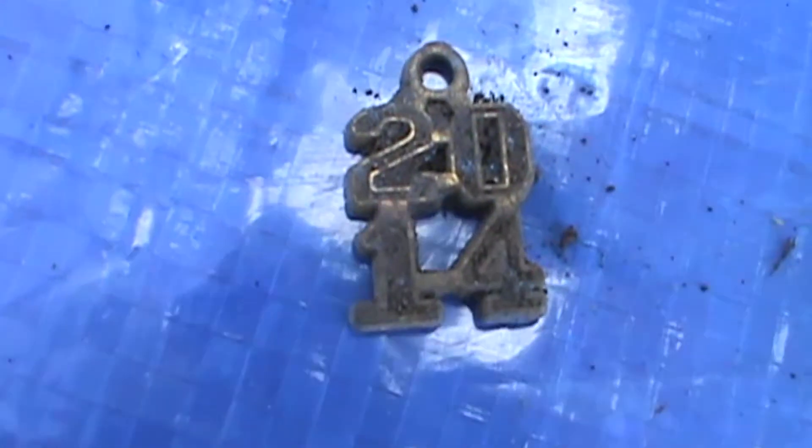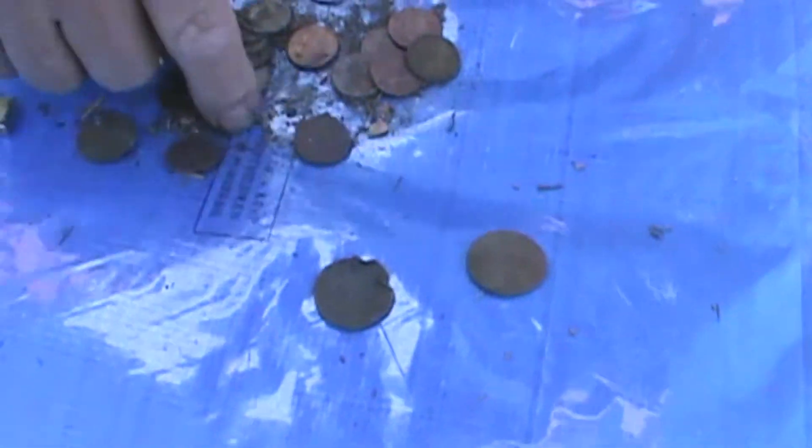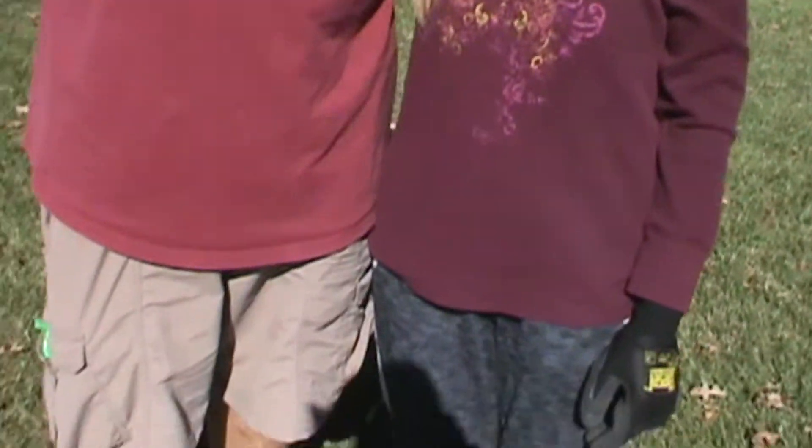I've got one chewed up quarter and one not so chewed up quarter. What are you on this with? Jim and April, looking for coins. Count a few coins — alright, how do we do?